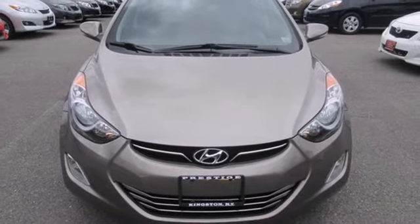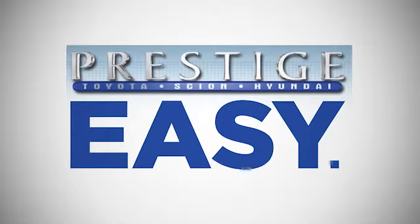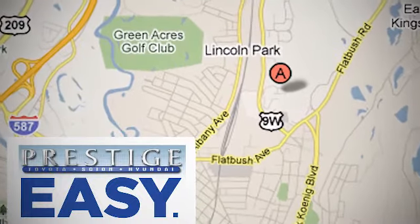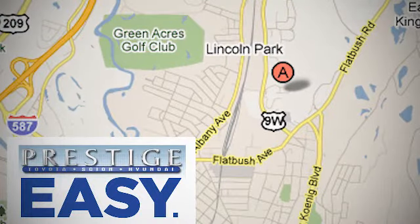Come on in today and take it for a test drive. At Prestige, we have the widest selection of new and pre-owned vehicles in the Kingston area. We're conveniently located at 756 East Chester Street Bypass in Kingston, New York.